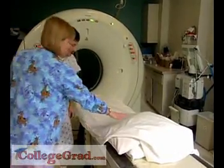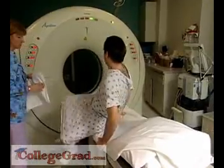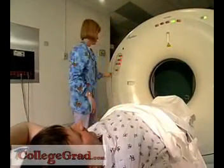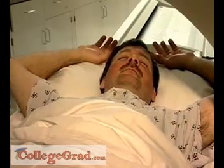The technician is responsible for properly positioning and immobilizing the patient on the examining table. Sometimes they administer non-radioactive materials into a patient's bloodstream for diagnostic purposes. This can be done orally or by injection.